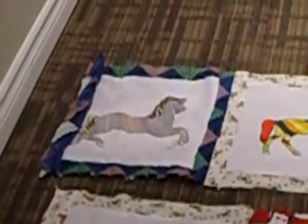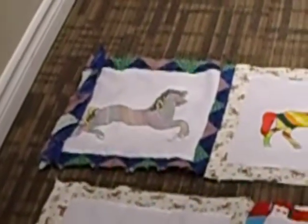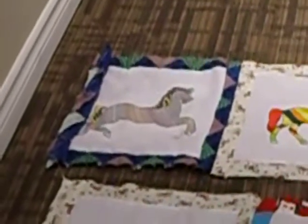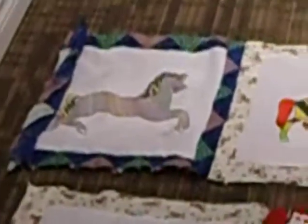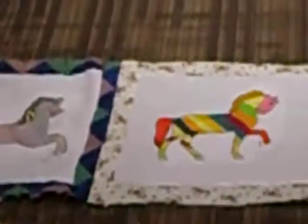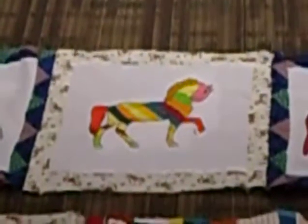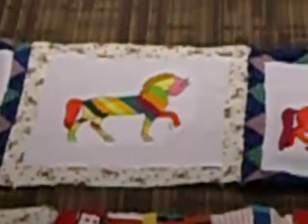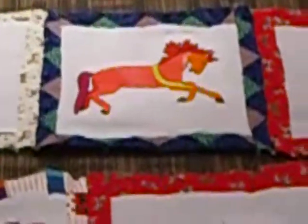I call this one Opal because she's iridescent soap bubble colors. I combined random strands of pastel colored thread to get that one. And there's Candy Stripes. That one was originally crayoned with neon colors that don't show up on the scanner.